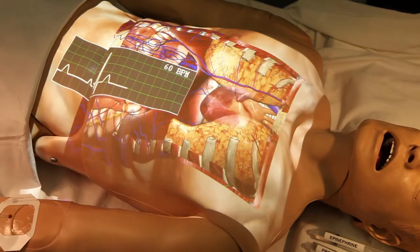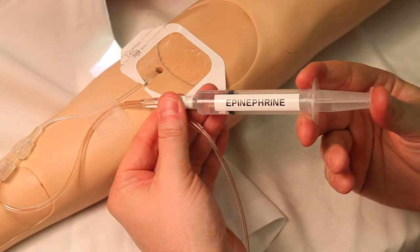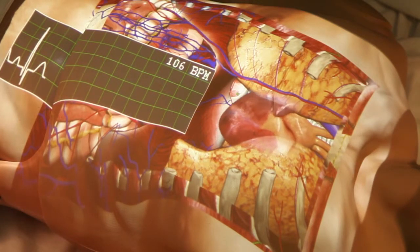Shown here is a learning module for IV drug administration. Unlike current simulators, you can order Body Explorer a la carte with just the features you need now, but with the ability to expand and meet future needs. This both lowers the cost of adoption and mitigates the risk of future obsolescence.